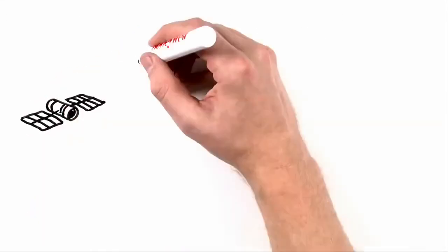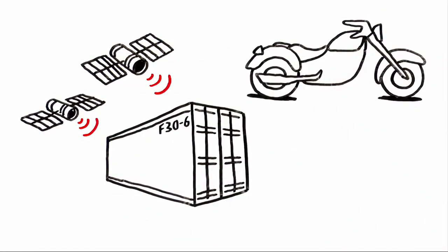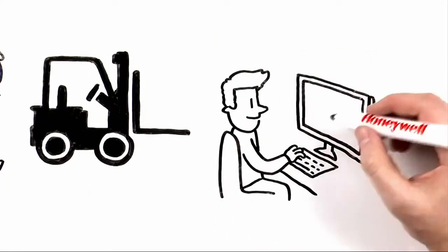With Honeywell Total Connect tracking services you can easily track your vehicles and assets. From shipping containers to motorcycles, boats, and heavy machinery, our tracking services let you monitor valuables in real time, 24/7.